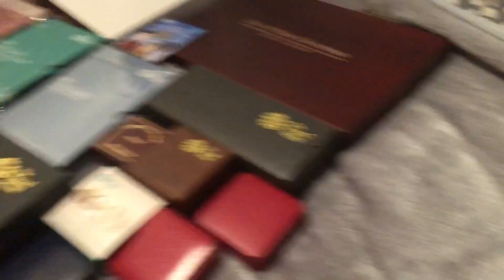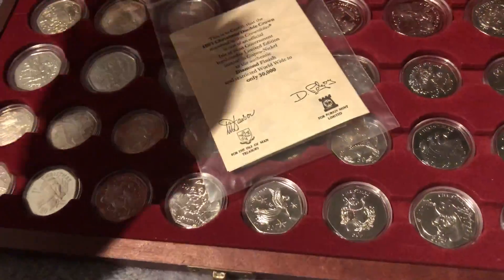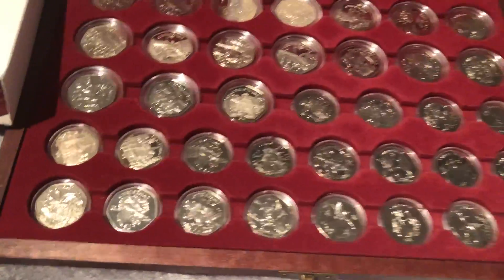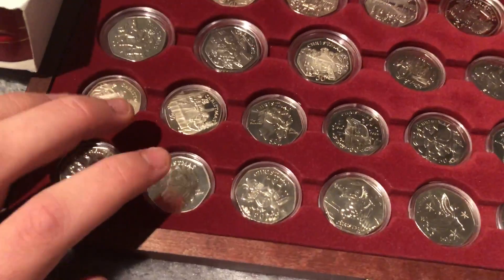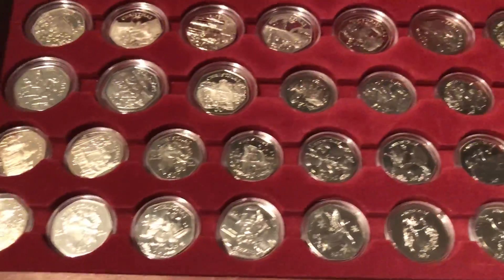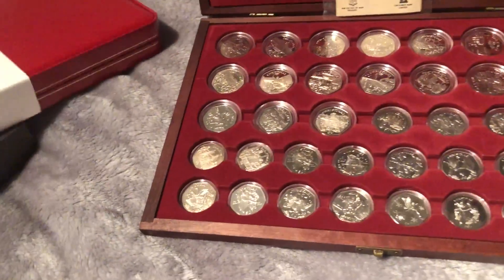The reason I waited so long to do this video is because this is basically the best of my collection. I've actually completed this set now, which is one reason I held back. So here we've got all the Christmas coins — these are the non-coloured ones. This is like a two to three grand set. The two snowman coins are about £300 each, along with all the rest.